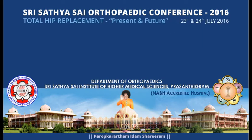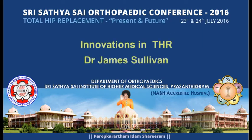We proceed to the keynote address. The topic of the keynote address is Innovations in THR by Dr. Jim Sullivan.